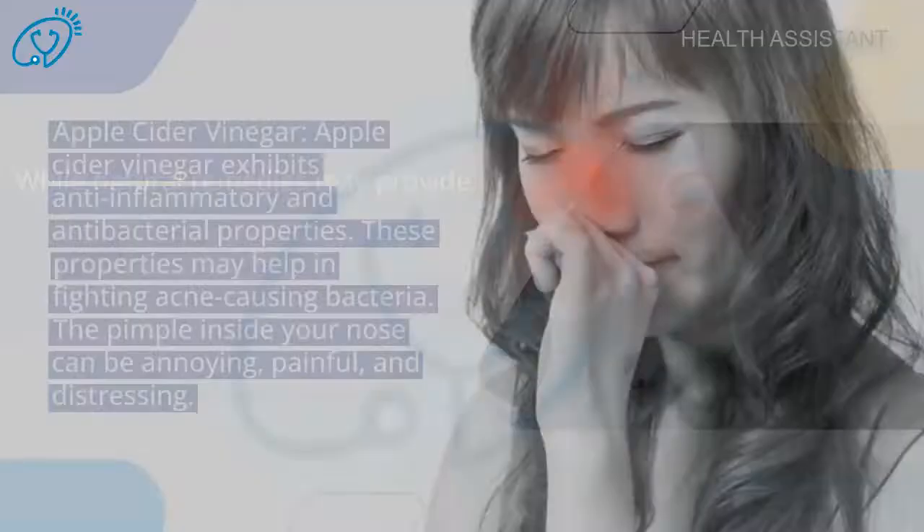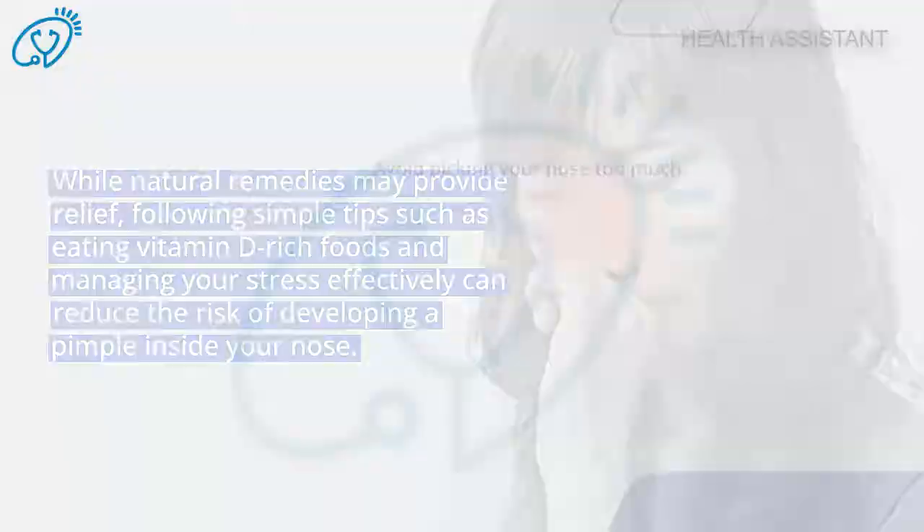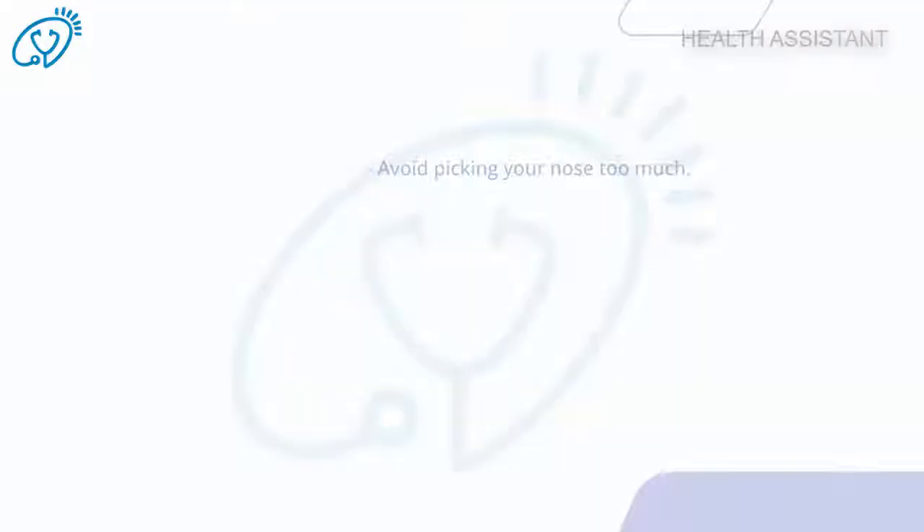Following simple tips such as eating vitamin D-rich foods and managing your stress effectively can reduce the risk of developing a pimple inside your nose. Prevention tips: avoid picking your nose too much, do not blow your nose too hard or too often.